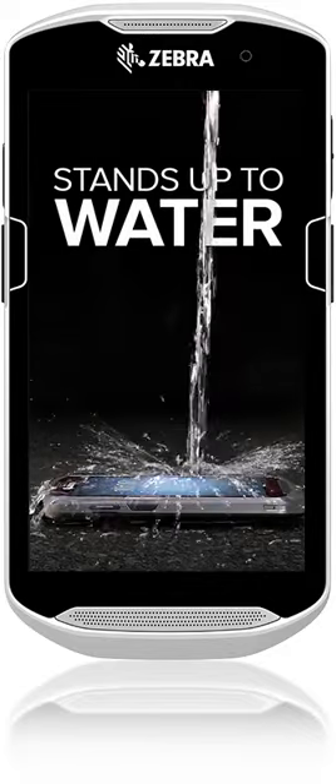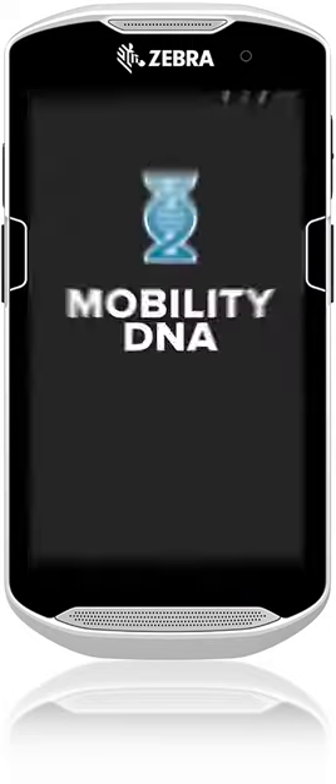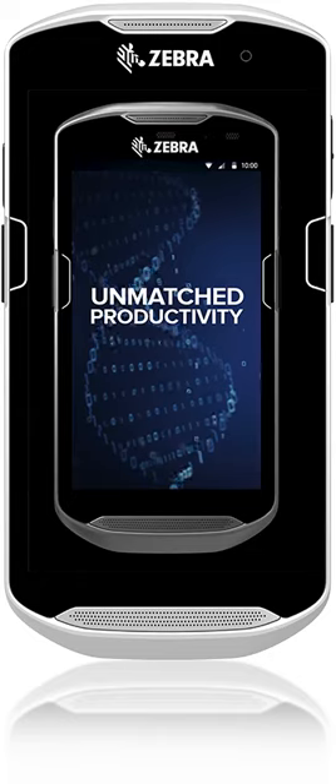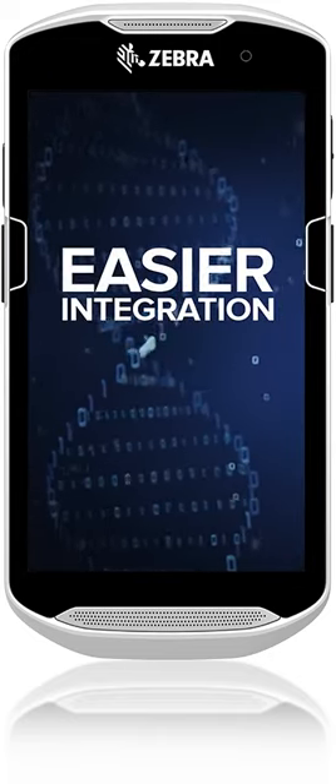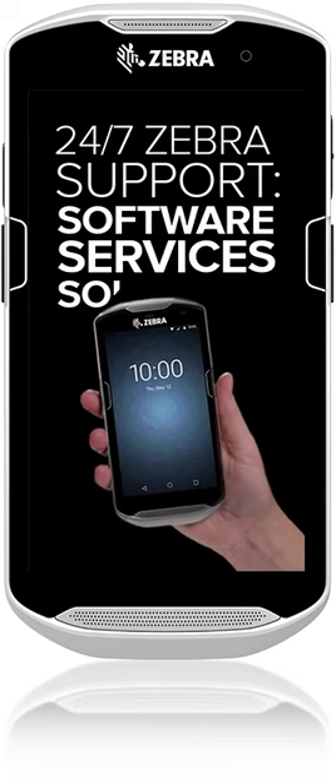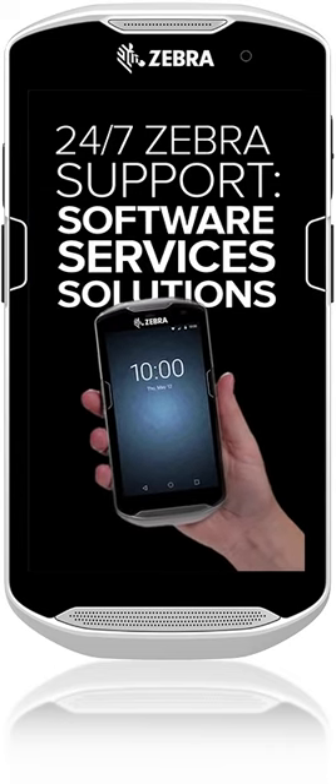It even stands up to water. And with Mobility DNA, you get unmatched productivity, simpler management, and easier integration. It's all backed up by the unrivaled round-the-clock support you've come to expect from Zebra.